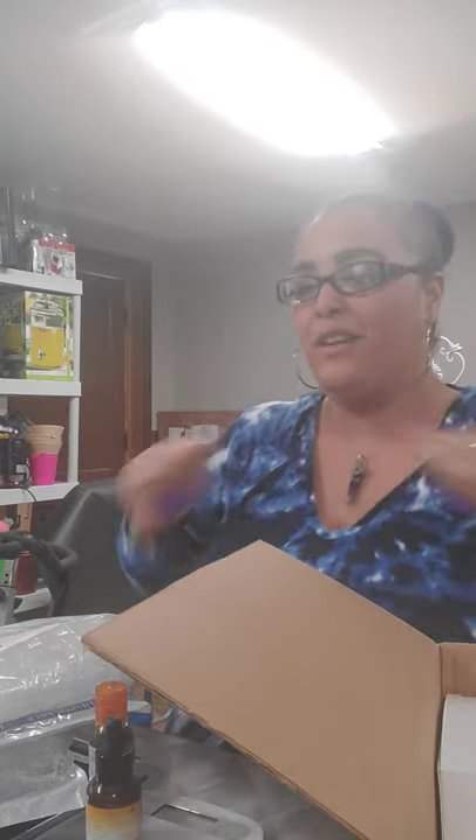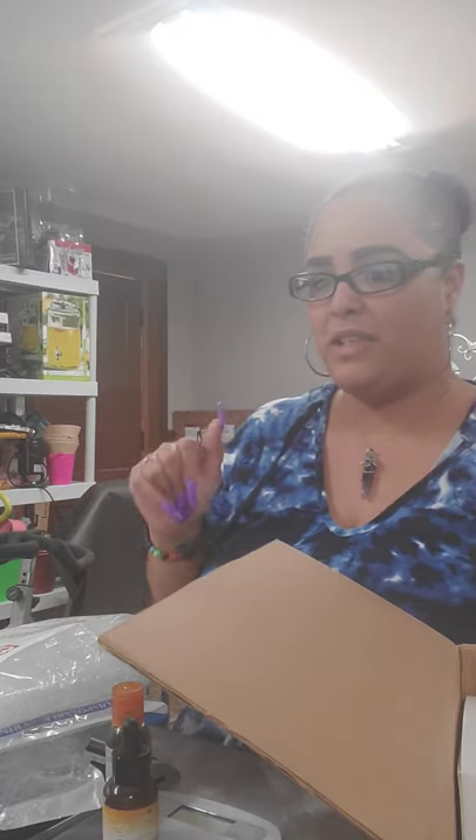Welcome everyone, it's Jesse the Purple Diva. It is Motivational Monday as well as Makeup Monday. I have just started this new thing I'm doing. Welcome everyone to Jesse — hashtag the Purple Diva. When you come on, please say hello to the Purple Diva.